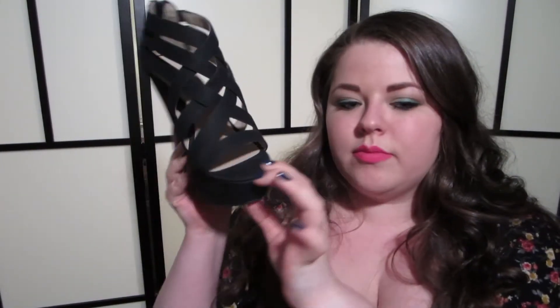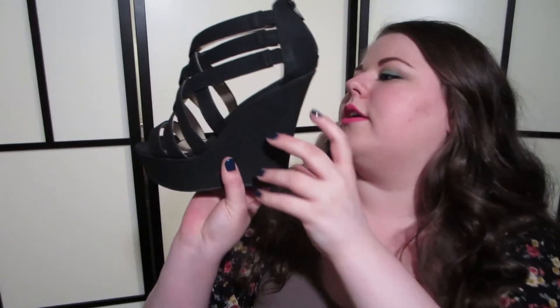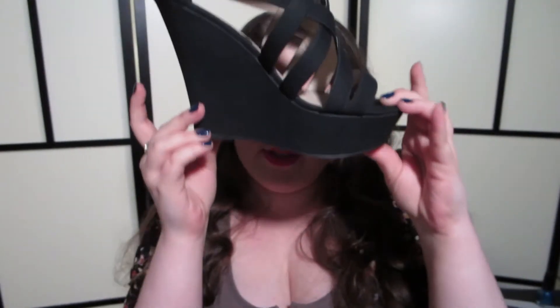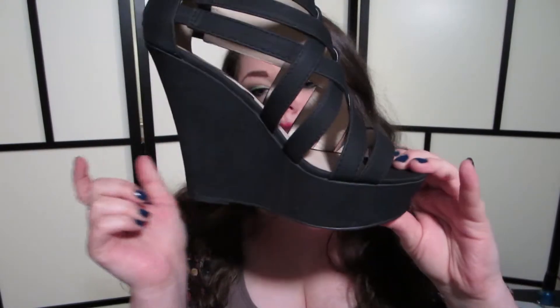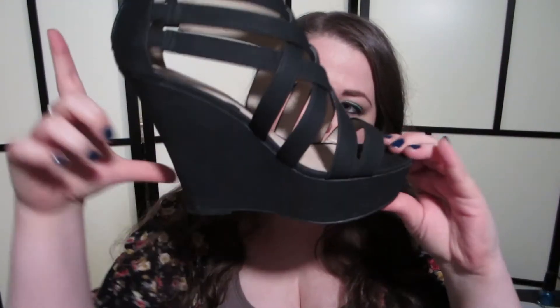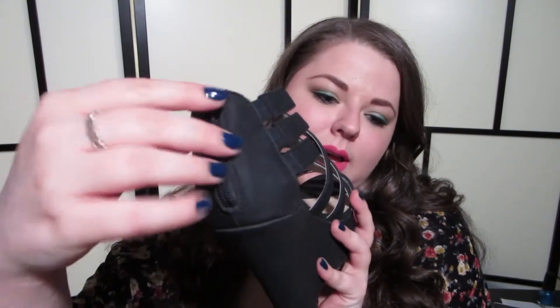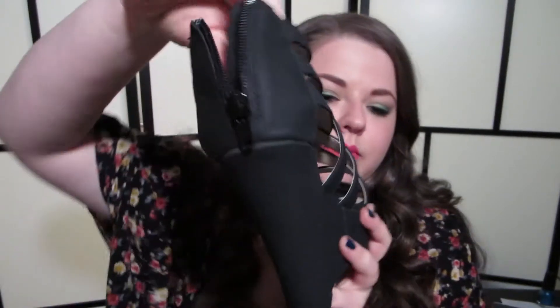The second pair I got are these — they're called Yasmin. They're sort of a strappy cage sandal. Getting a bit closer so you can see the big crisscrosses across the top. As you can see, they're a platform wedge sandal with a five-inch heel but a one-and-a-half-inch platform, so effectively they're a three-and-a-half-inch heel, and they are very easy and comfortable to walk in.